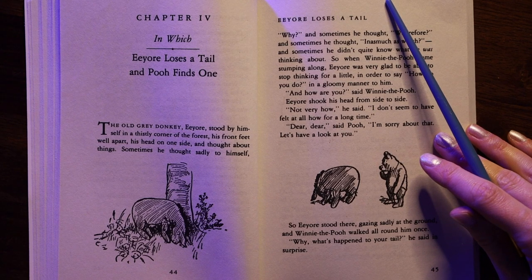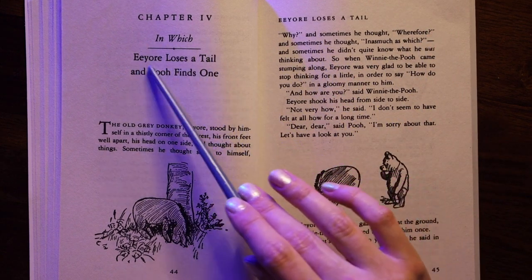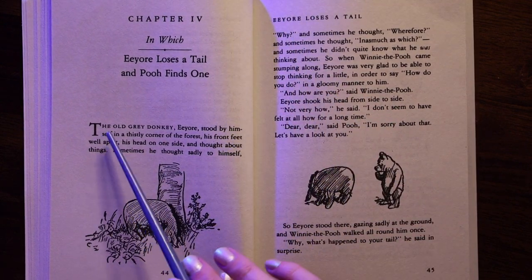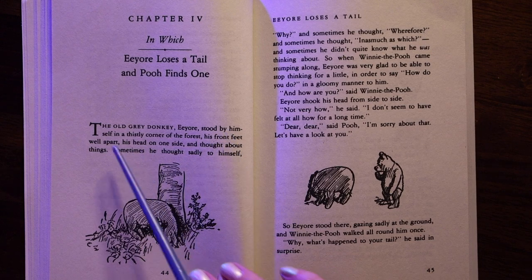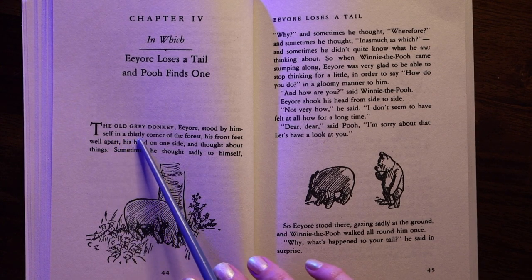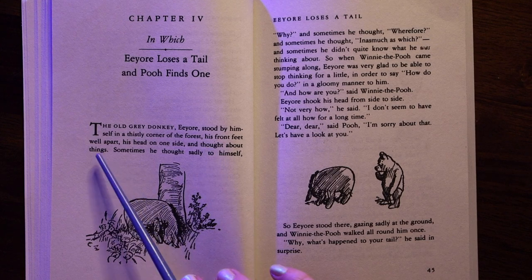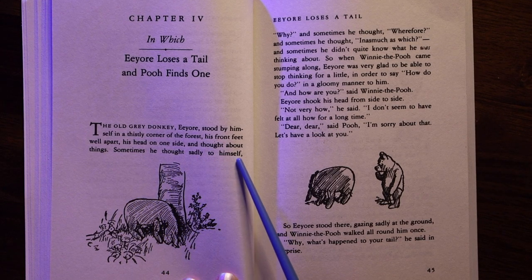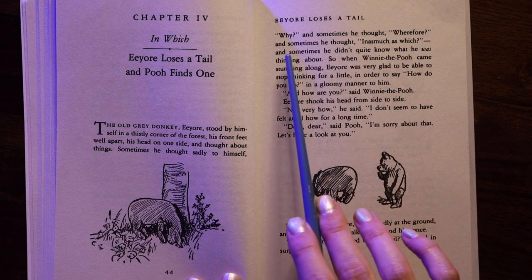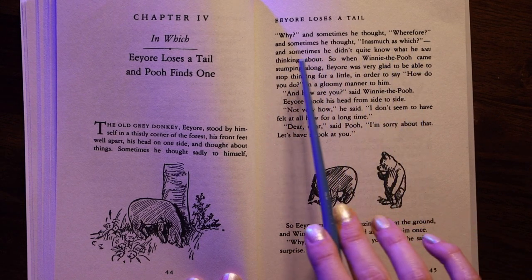Okay, here is Chapter 4 of Winnie the Pooh by A.A. Milne, "In which Eeyore loses a tail and Pooh finds one." The old grey donkey, Eeyore, stood by himself in a thistly corner of the forest, his front feet well apart, his head on one side, and thought about things. Sometimes he thought sadly to himself "Why," and sometimes he thought "Wherefore," and sometimes he thought "Inasmuch as which," and sometimes he didn't quite know what he was thinking about.